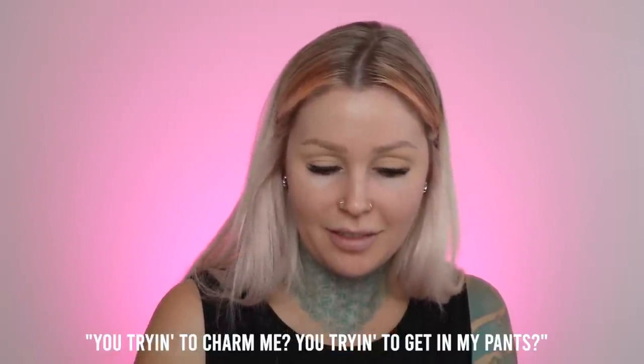Oh, Nick is FaceTiming me now. Hey! 'What do you mean you had something delivered to this station?' Just a little treat for you guys. 'Are you trying to charm me? Trying to get my pants?' Yeah, definitely trying to get your pants — it's literally going to be my lifelong goal. Say hi to everybody, you're on camera. We're filming — not live, but I am filming right now.